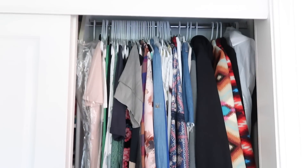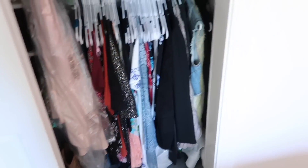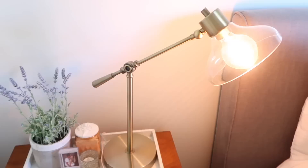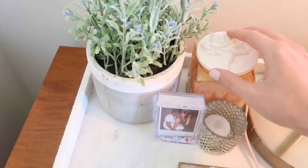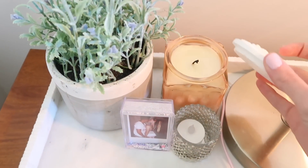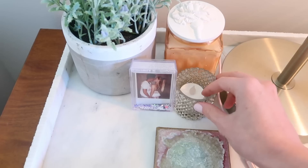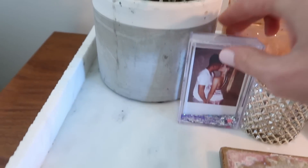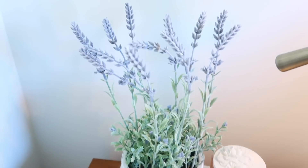Moving on to my little nightstand — this is from Living Spaces. My lamp is from Target. This little candle is amazing, it's like my favorite scent. I don't use it too often because I'm trying to save it; I never want to run out because I think they don't make it anymore — it's from Anthropologie. My little candle holder I want to say is from HomeGoods, my little Polaroid with Dakota is super cute, and there's a little snow globe from Urban Outfitters. This plant is from HomeGoods as well and I love it.